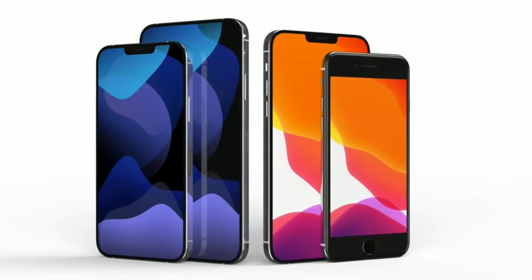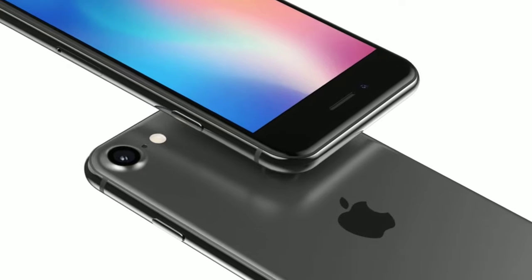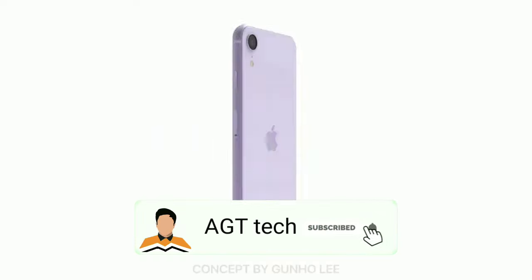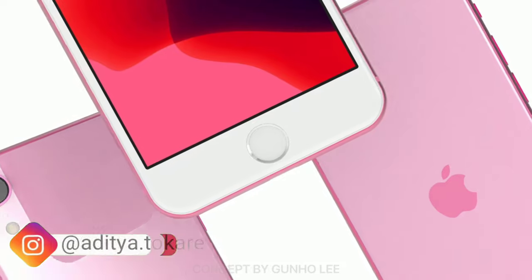The iPhone 9 is a budget offering by Apple for those people who cannot afford the latest iPhone. Welcome to AGT Tech YouTube channel and welcome to this new video. In today's video we have with us a kind of official look of the iPhone 9, or the iPhone SE 2.